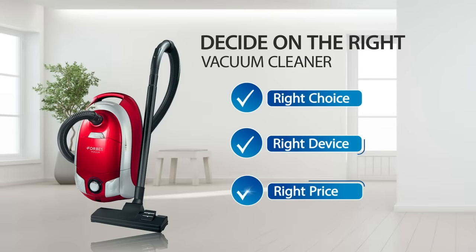Looking for the right vacuum cleaner? Leave no dirt behind with the right machine by your side.